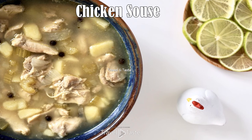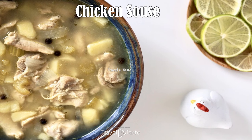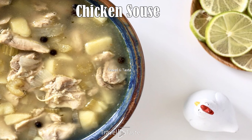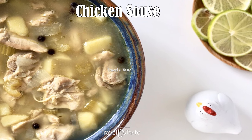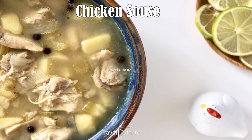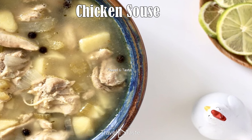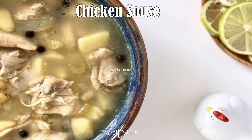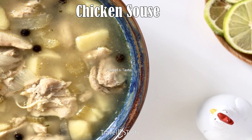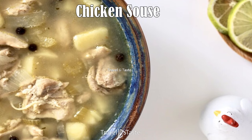Chicken souse: pronounced 'souse,' this is typically a breakfast dish and can be paired with johnny bread or a side of grits. Chicken wings are boiled until cooked then drained, producing a clear broth. The chicken is brought to a boil again with peeled and cubed potatoes, goat pepper, onion, and allspice, which gives it the signature taste. Chopped celery can be added, and the juice of fresh lime finishes the soup. Pig feet and sheep tongue versions are made the same way.